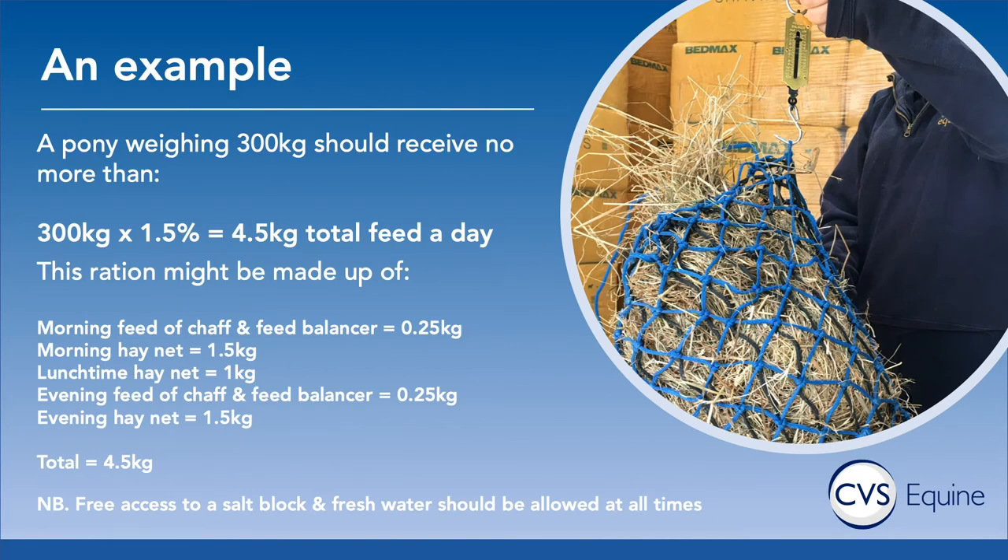Taking the example of a pony weighing 300 kilos: 300 times 1.5% works out as 4.5 kilos of feed per day. This might be made up of a morning feed of chaff and feed balancer at 0.25 kilos, a morning hay net of 1.5 kilos, a lunchtime hay net of 1 kilo, an evening feed of chaff and feed balancer at 0.25 kilos, and then an evening hay net of 1.5 kilos. These ponies, particularly if on box rest, should have access to a salt lick and fresh water at all times.